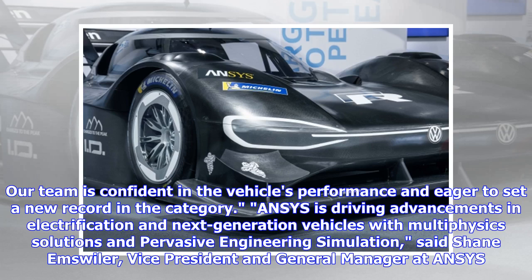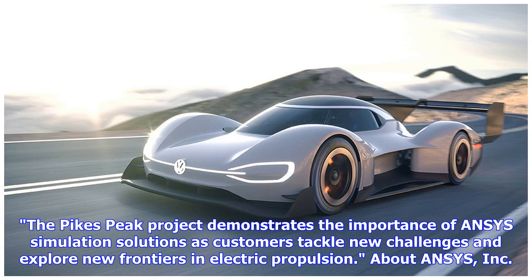"ANSYS is driving advancements in electrification and next-generation vehicles with multi-physics solutions and pervasive engineering simulation," said Shane Emswiler, vice president and general manager at ANSYS. "The Pikes Peak project demonstrates the importance of ANSYS simulation solutions as customers tackle new challenges and explore new frontiers in electric propulsion."